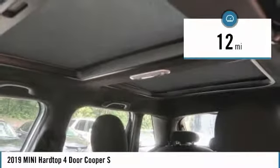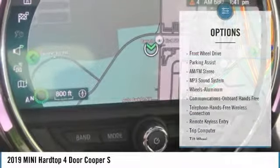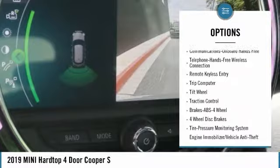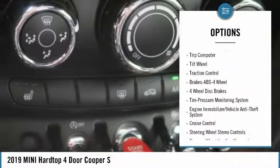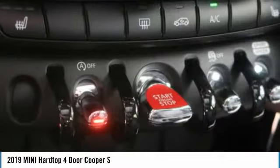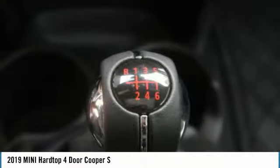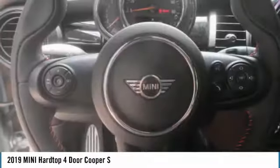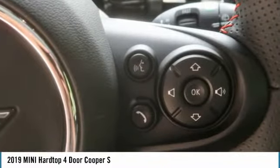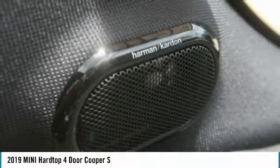This vehicle has less than 100 miles. Here are some of this vehicle's great options: traction control, anti-lock braking system, Bluetooth wireless data link for hands-free phone, power steering, floor mats, aluminum wheels, cruise control, hands-free communication, and AM/FM stereo radio. Drive away with a great deal on this vehicle — call or stop in today.